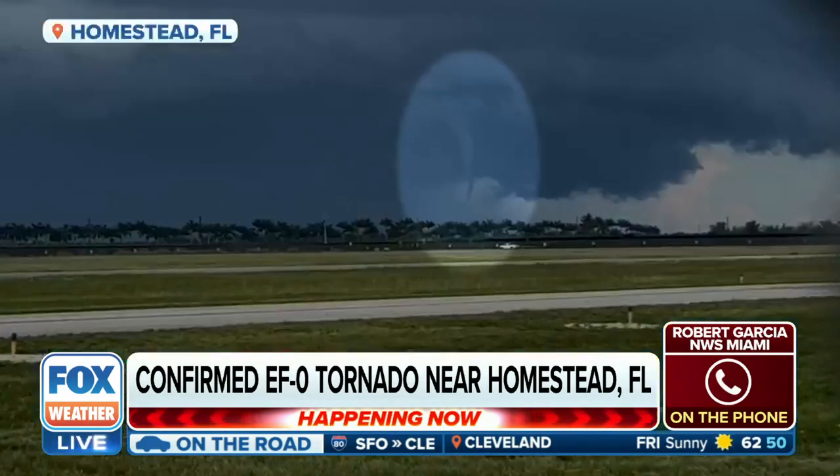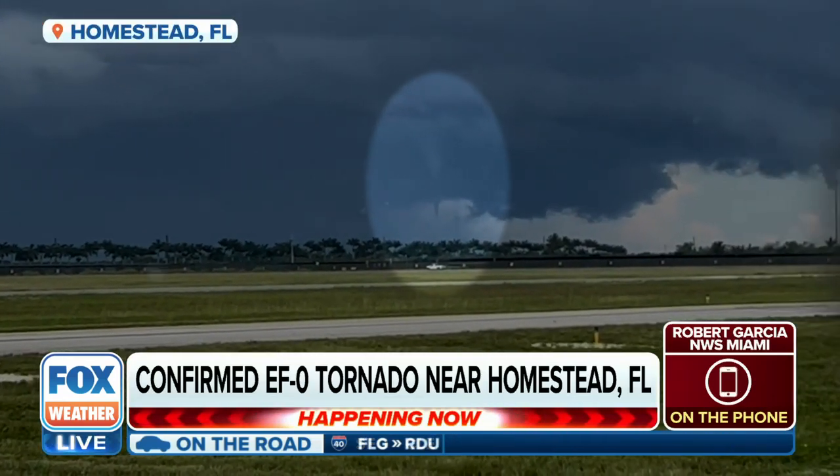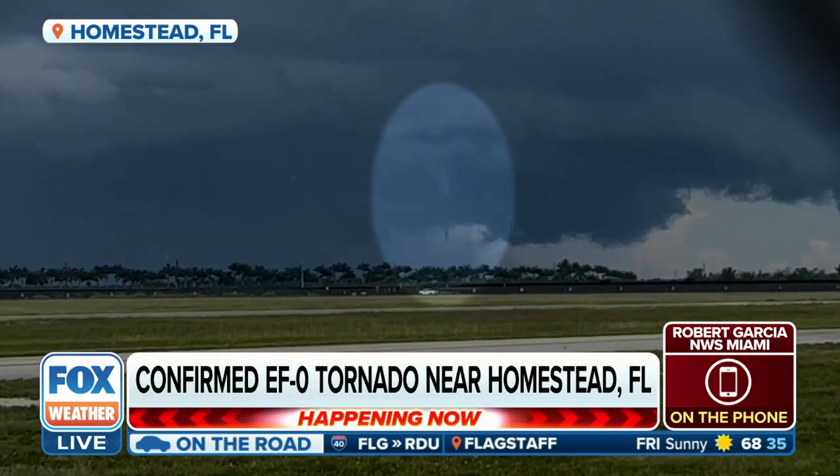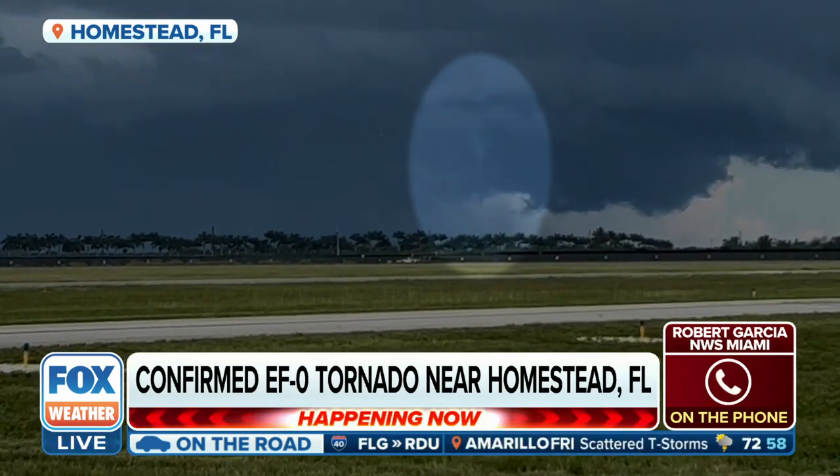And Robert, what we're looking at — there have been several warned storms in South Florida today. This one actually wasn't a warned storm. Can you talk about the dynamics as this kind of pushed through towards the Homestead area?